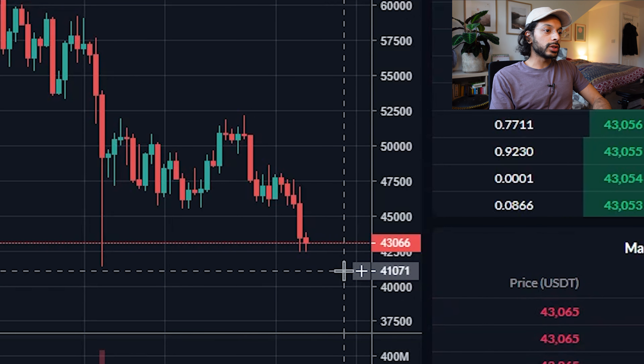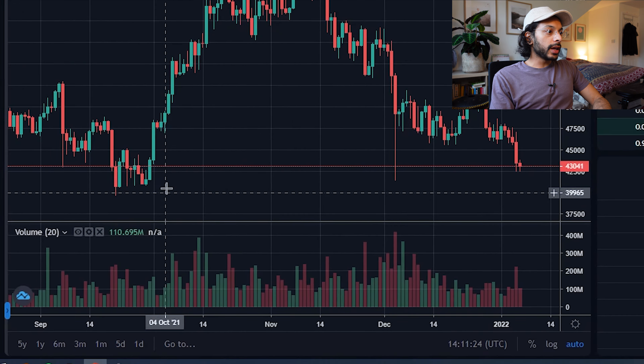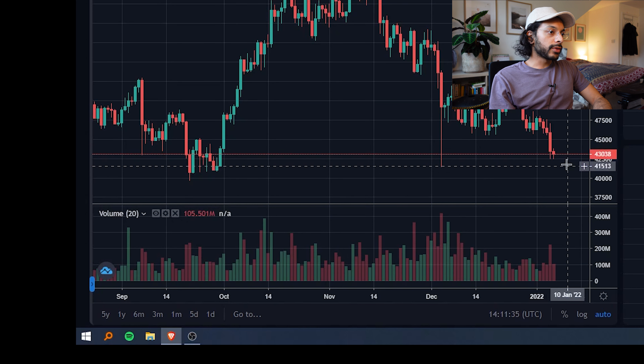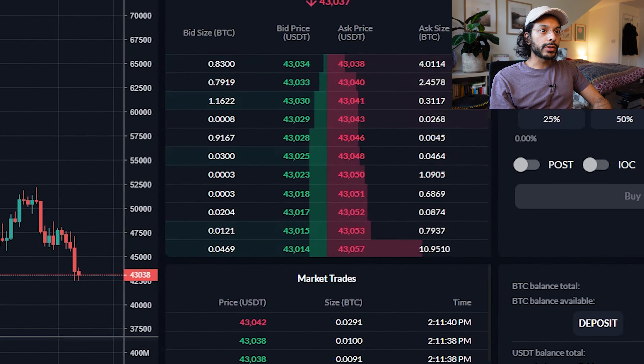Let's say we want to buy more when the price hits around $41,000. I'm choosing this number because in September that was the level of support, so if the price drops further it's likely to hit that base level of support again.